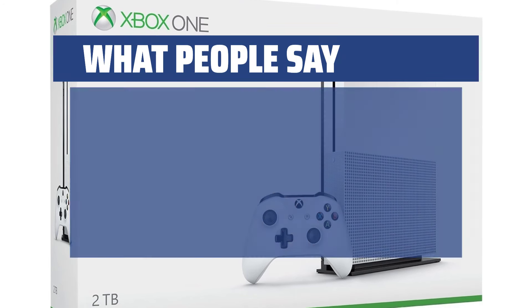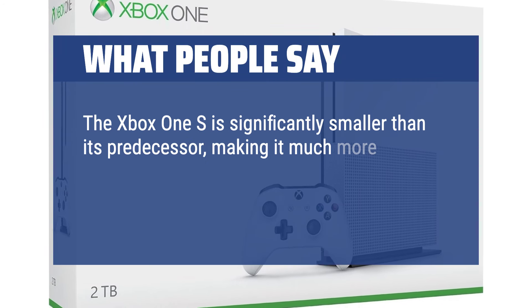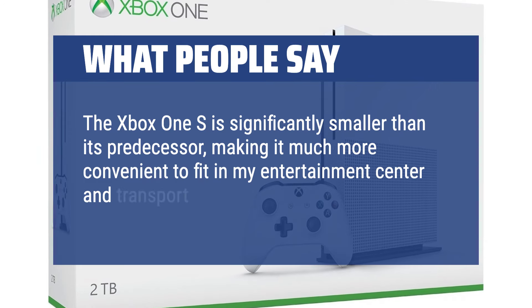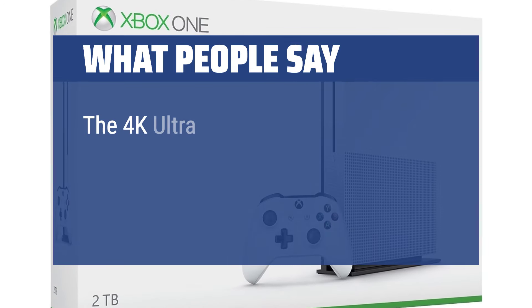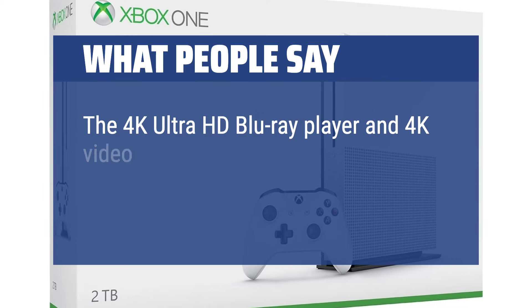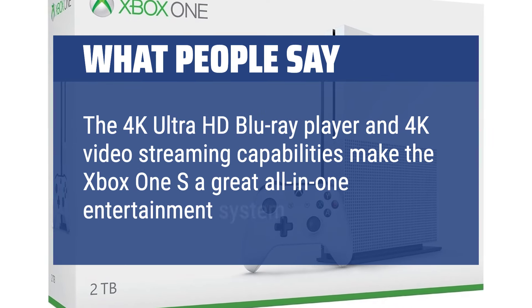What people say: The Xbox One S is significantly smaller than its predecessor, making it much more convenient to fit in my entertainment center and transport to friends' houses. The 4K Ultra HD Blu-ray player and 4K video streaming capabilities make the Xbox One S a great all-in-one entertainment system.